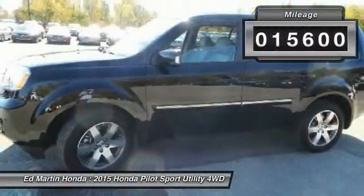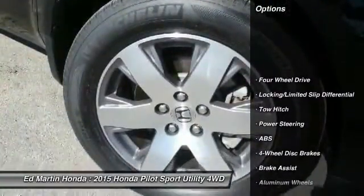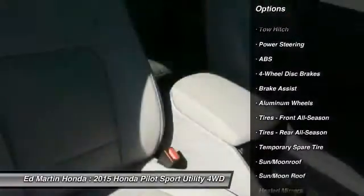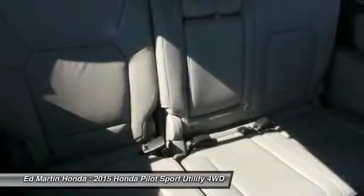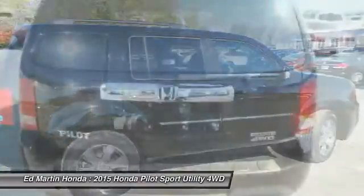This vehicle has less than 20,000 miles. Here are some of this vehicle's great options: tow hitch, power passenger seat, anti-lock braking system, power lift gate, steering wheel audio controls, keyless entry, moonroof, Bluetooth, leather wrapped steering wheel, and adjustable steering wheel.